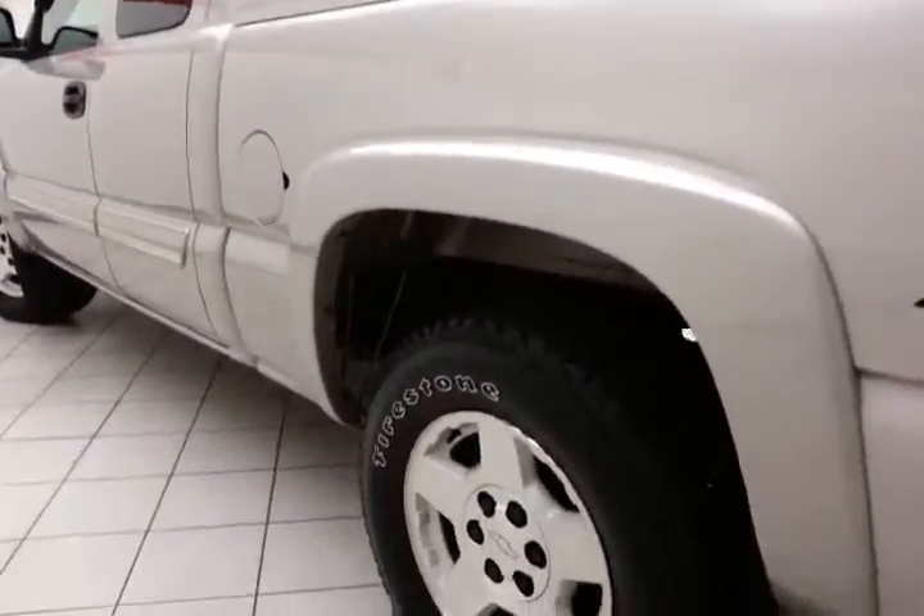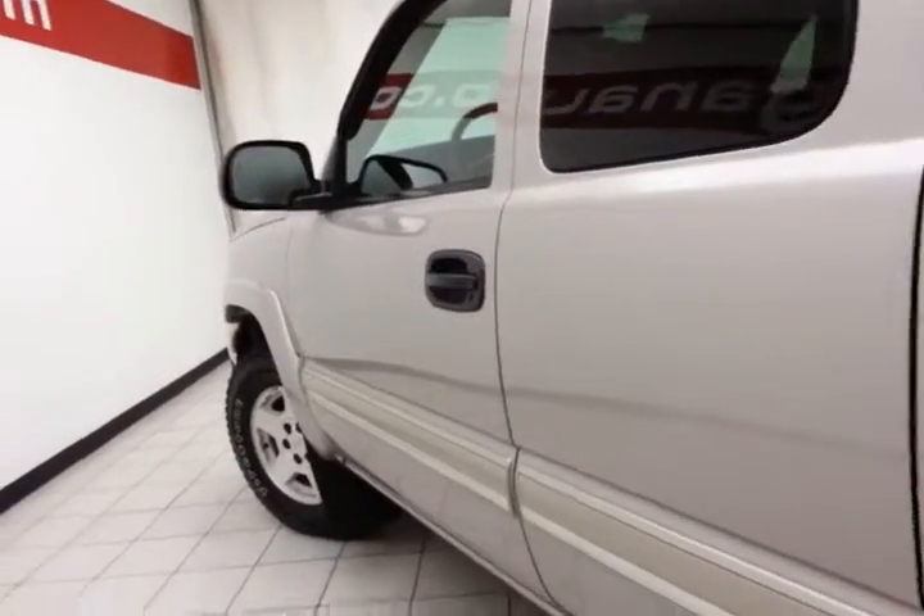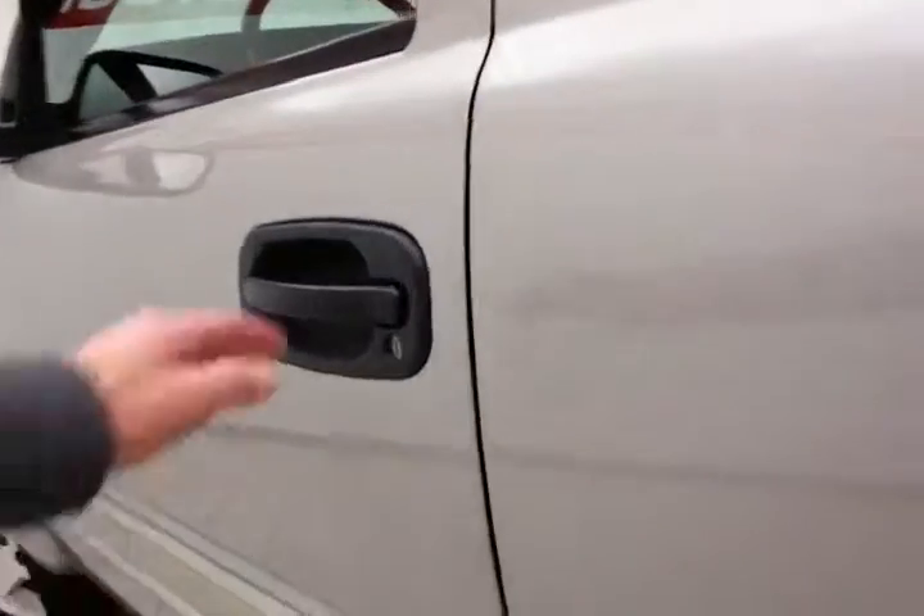You'd never know this truck was a 2006 — it's obviously been very well taken care of. Extended cab doors on both sides, of course.